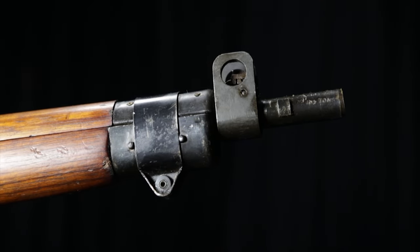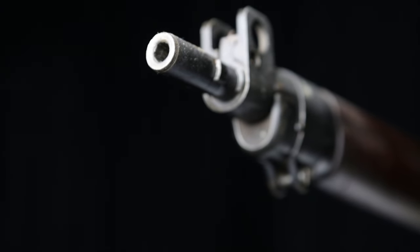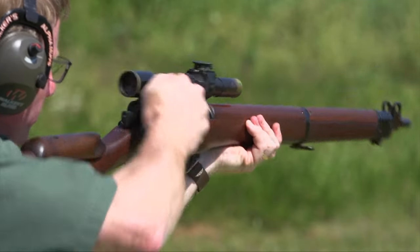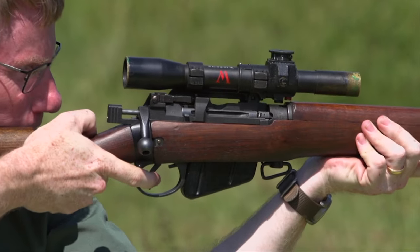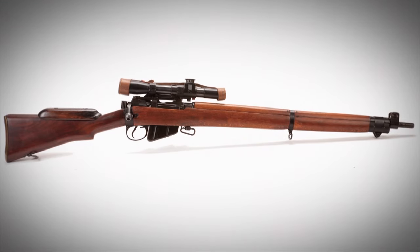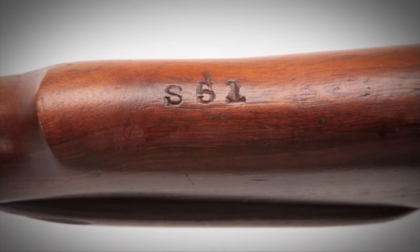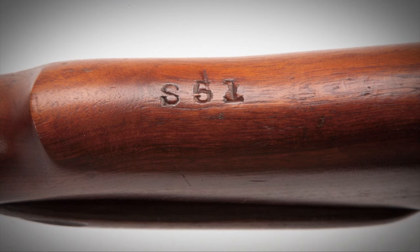By 1942, it was determined that they really needed to do a better job. So they went to Birmingham Small Arms and they had two different factories there, one at Maltby, one at Shirley. They would test these rifles and find the ones that really shot the best groups. They then contracted with the well-known British firm of Holland & Holland, which was famous world over for making absolutely top quality guns. And this is really the hallmark of the No. 4T.